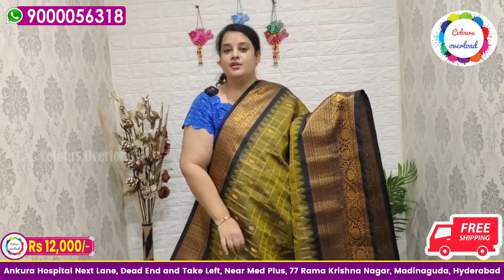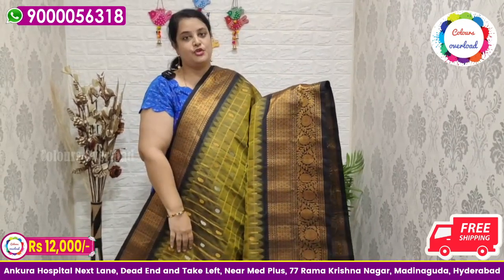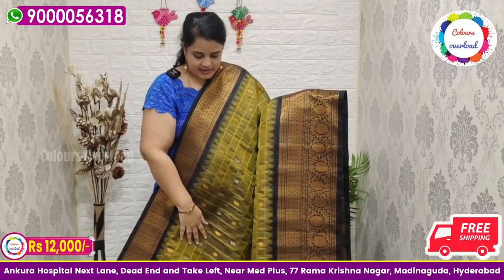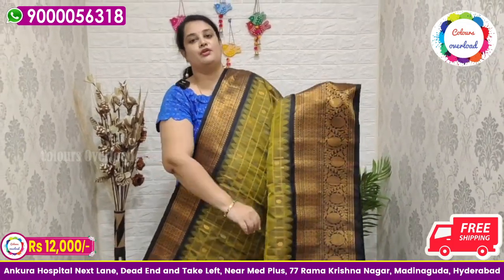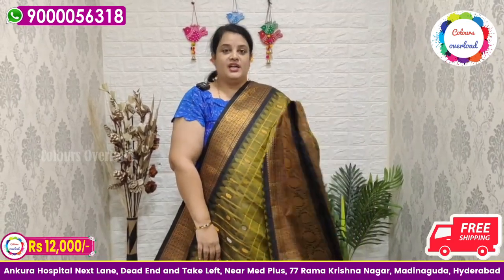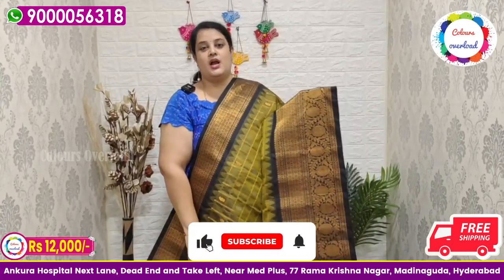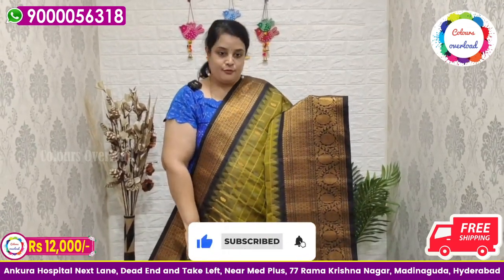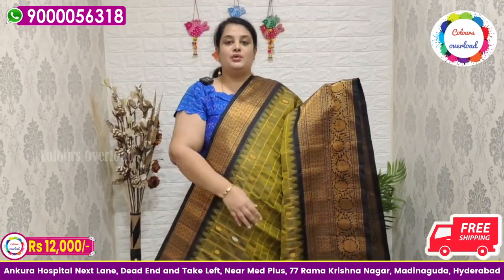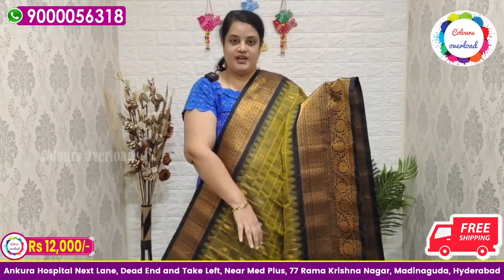If you want to see a pair of two sarees, or have any questions, check out the screen and the video — it is very easy selection for you. If you have any doubts, check out the WhatsApp number or give us a call. I will try to respond to WhatsApp messages when I am not busy on the phone.